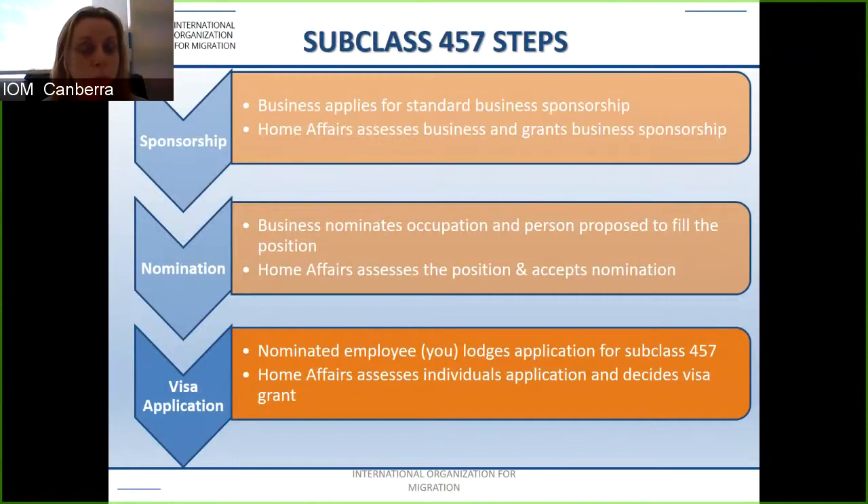Similarly, the subclass 457 (soon to be the TSS) has three steps: the sponsorship, where the business applies for standard business sponsorship and Home Affairs assesses and grants it; the nomination, where the business nominates the occupation and position; and the visa application, where you as the nominated employee lodge the subclass 457 and Home Affairs assesses your individual application and decides whether to grant the visa.